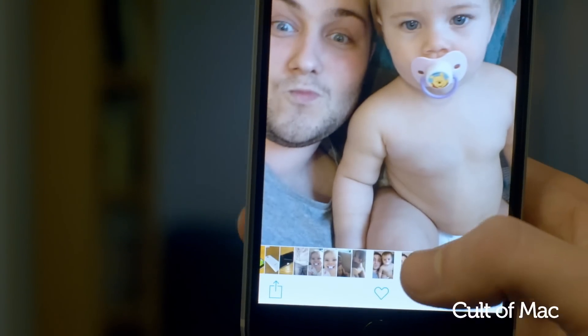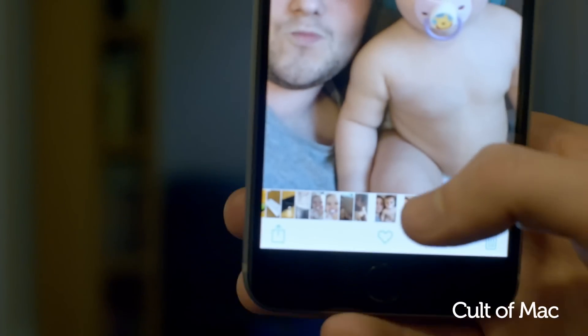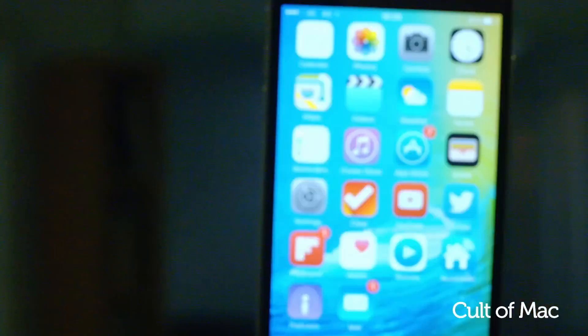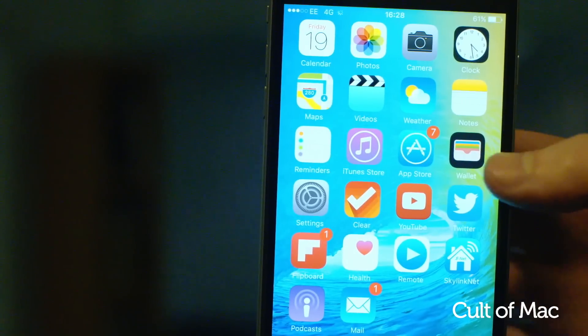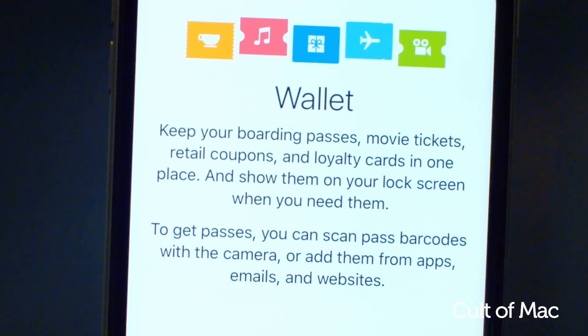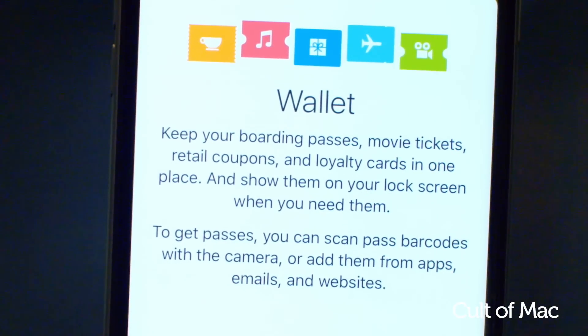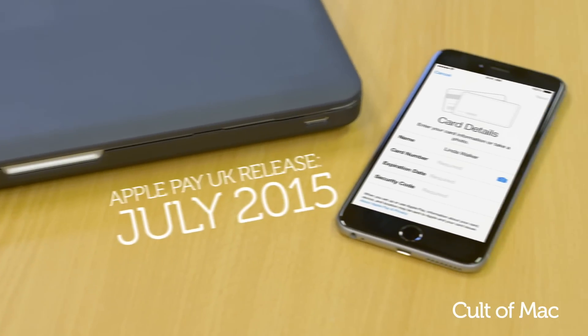Photos is getting a new scrubber bar that sits along the bottom of the screen and allows you to quickly navigate between all of your images. Passbook has also been ditched in favour of a new app called Wallet, which keeps all of your credit, debit and loyalty cards in one place for use with Apple Pay. Apple Pay doesn't launch here in the UK until next month.